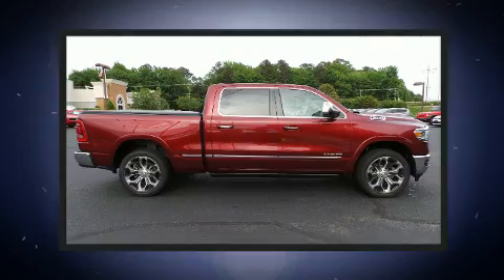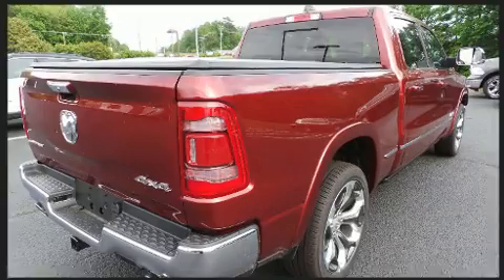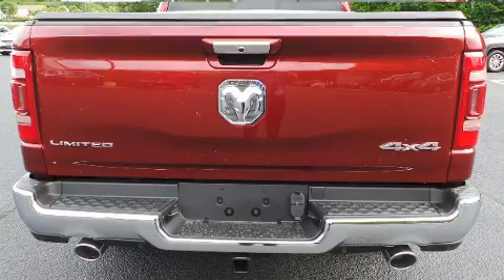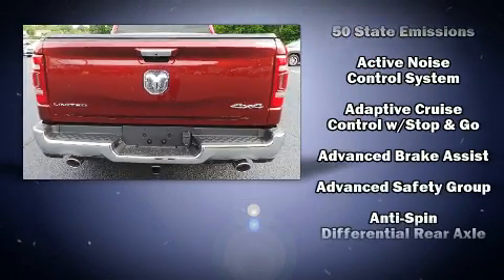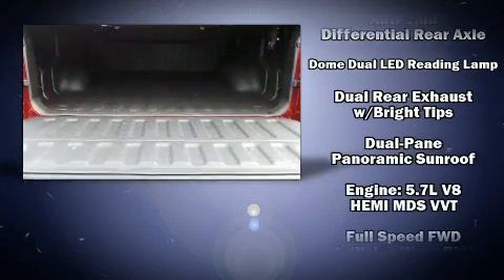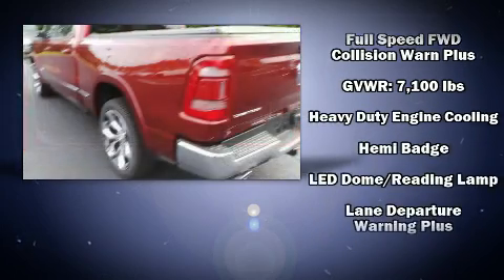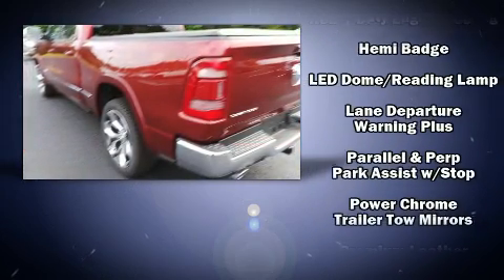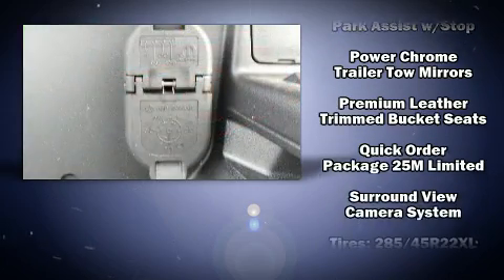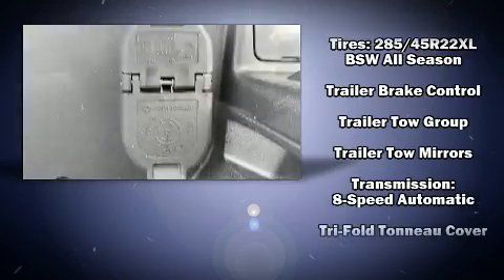adjustable pedals, a bed liner, and seat memory. Safety equipment has been integrated throughout, including front side-impact airbags, brake assist, ignition disabling, an emergency communication system, and four-wheel disc brakes with ABS. Safety and maximum capability are assured via self-leveling rear suspension, which maintains optimal driving geometry.